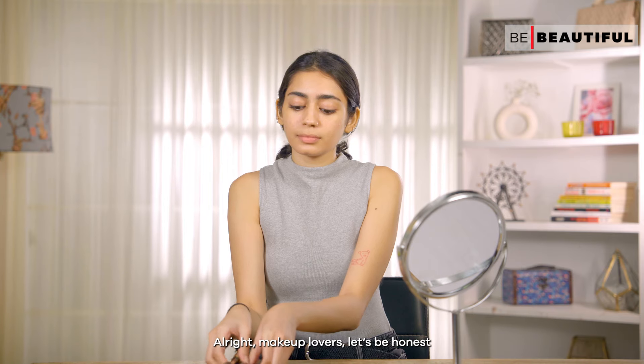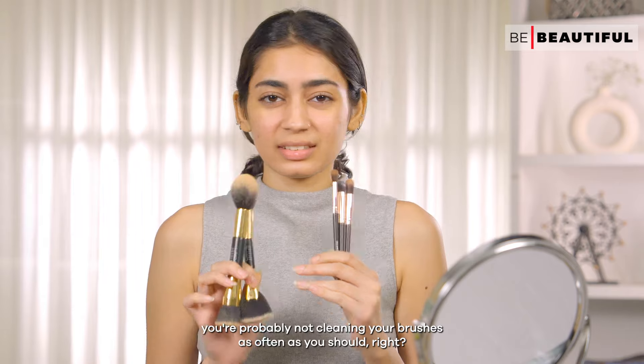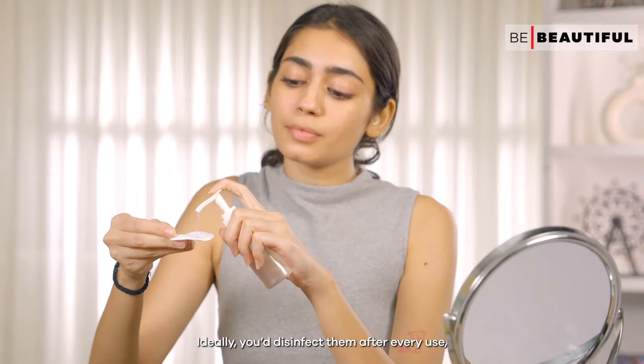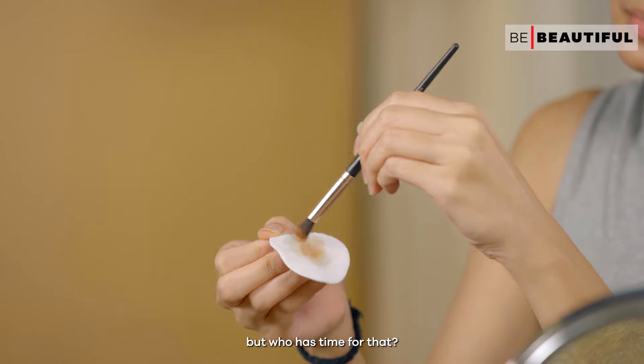Alright makeup lovers, let's be honest — you're probably not cleaning your brushes as often as you should, right? Dirty brushes can turn into a bacteria party, which is bad news for your skin. Ideally, you'd disinfect them after every use, but who has the time for that?